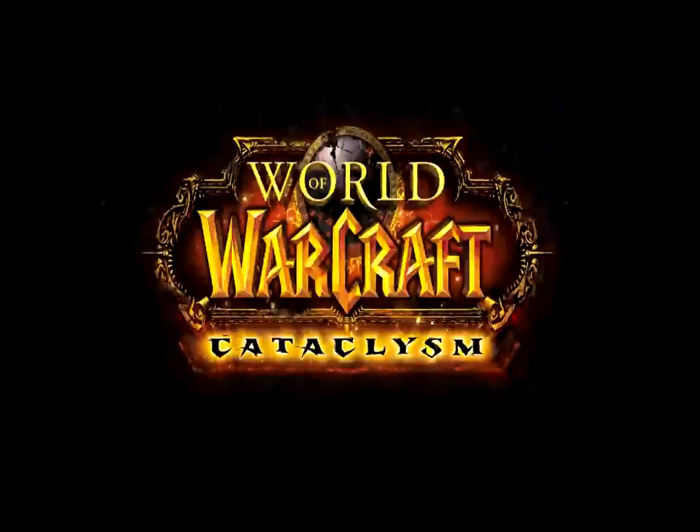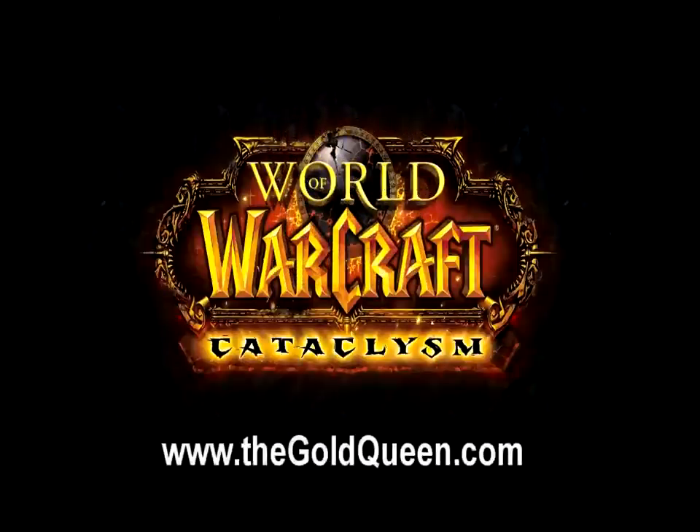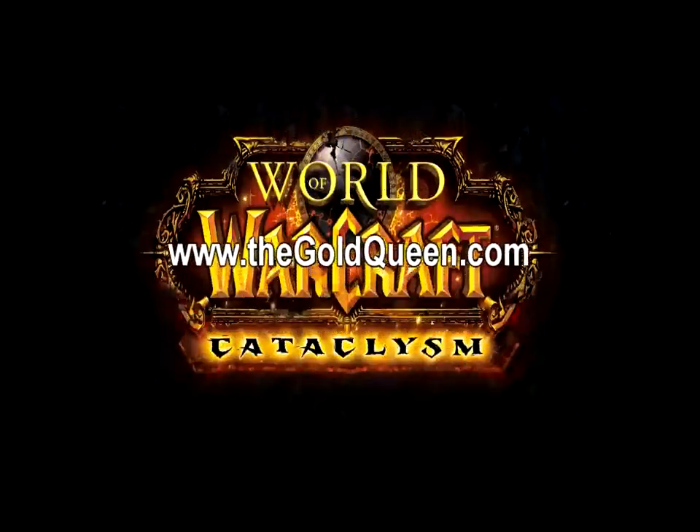Hope you enjoyed learning how to set up your Auctionator shopping list to make lists of herbs that make ink. If you've missed anything, feel free to rewind. For more World of Warcraft gold-making tips, come and read my Warcraft blog at www.thegoldqueen.com. See you around!